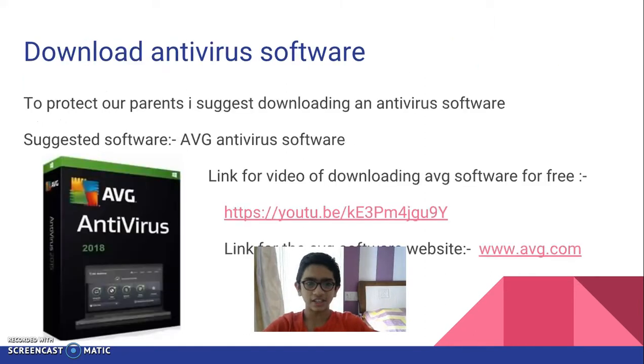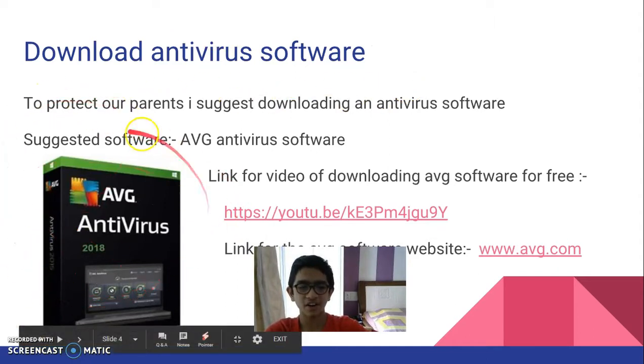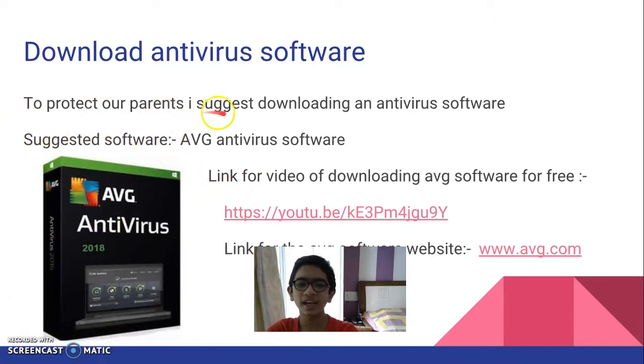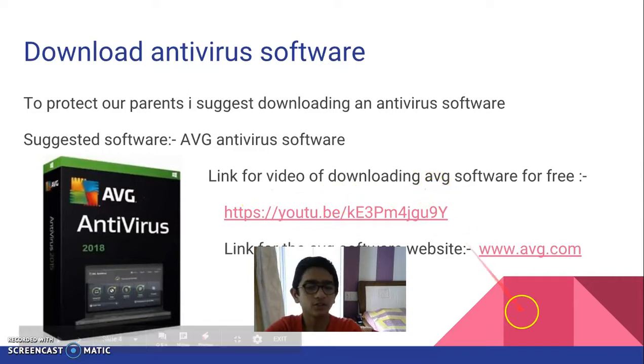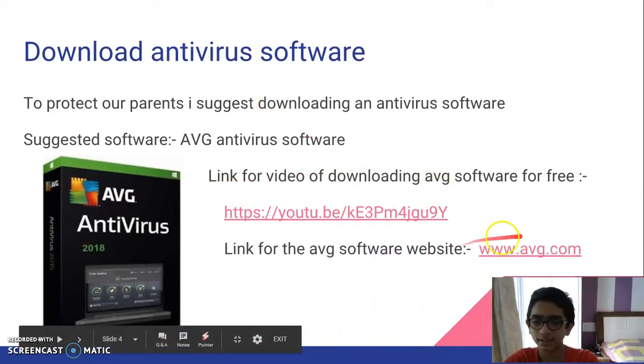My suggestion is to download an antivirus software. I recommend AVG antivirus software — it's a well-acknowledged antivirus used by many people and is recommended. To protect our parents, I suggest downloading AVG. The link for the video of downloading AVG software is AVG.com.